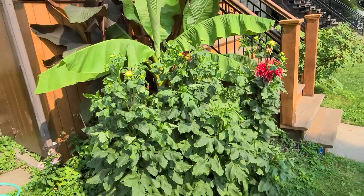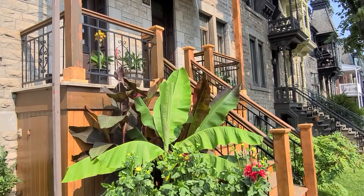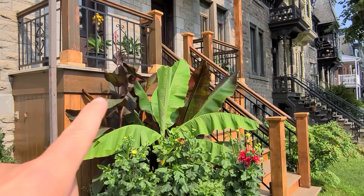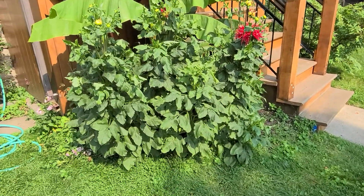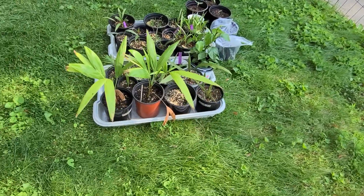Here's a stretched-out full-frame view — there's the giant cannas, Ensete, Musa basjoo with a new leaf opening, and my giant dinner plate dahlias. And this is just a couple of my palm seedlings and seeds.